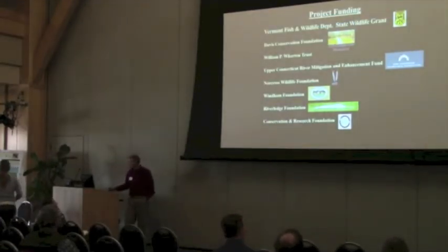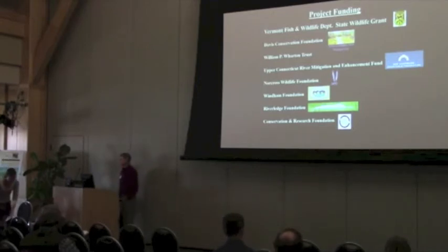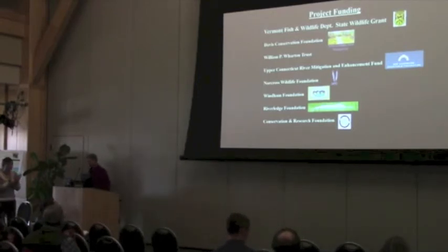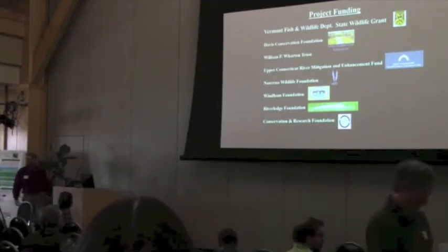Just to acknowledge our funders — this was primarily funded by a state wildlife grant from Fish and Wildlife, with a lot of matching funds. Thank you. And we have a few minutes for questions.